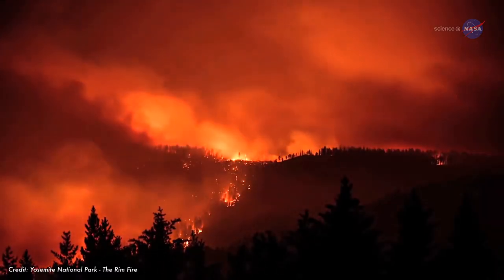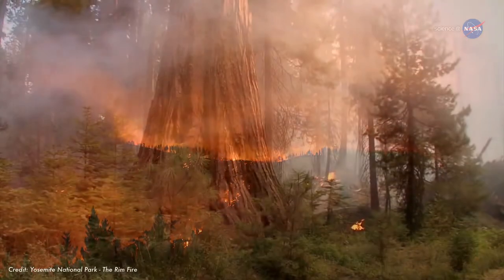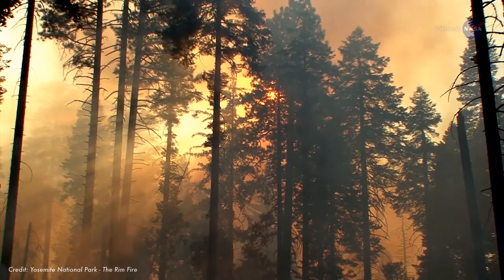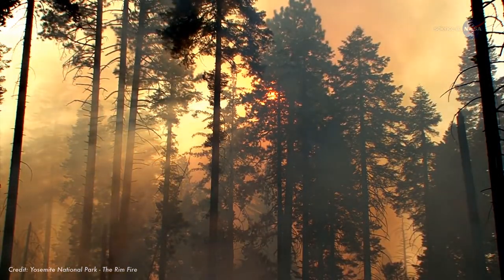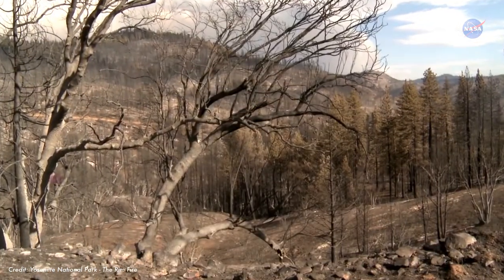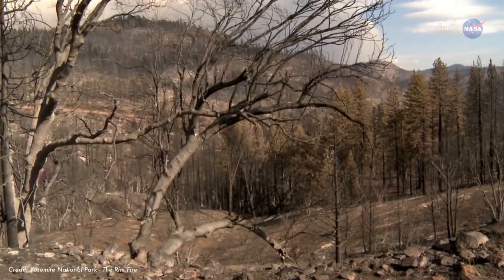Wildland fires in the U.S. torch an average of 7 million acres of land each year. The western U.S. is one of the worst wildland fire hotspots on Earth. In the western states, drought and heat are the perfect ingredients to make wildfires wilder.